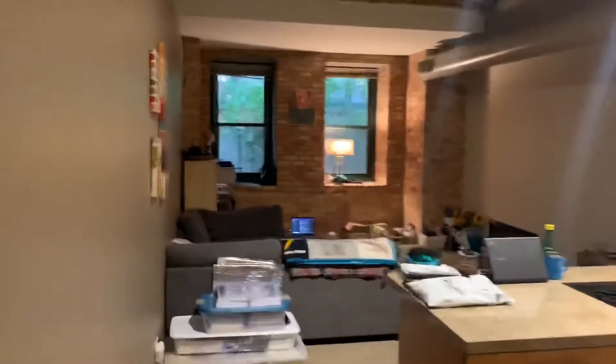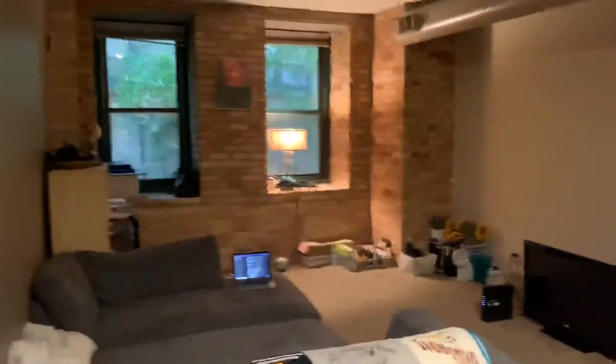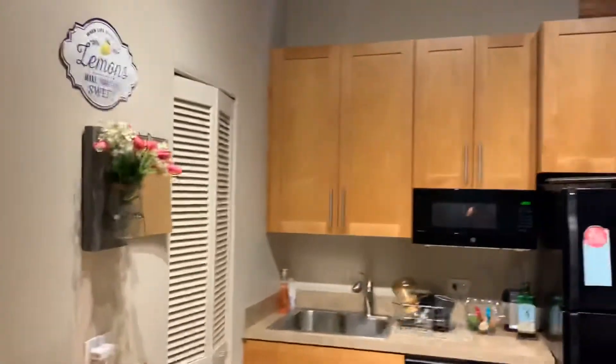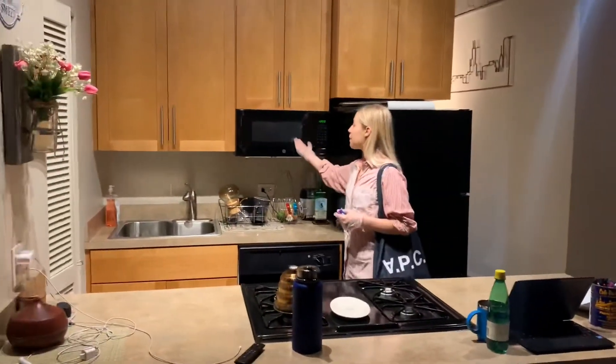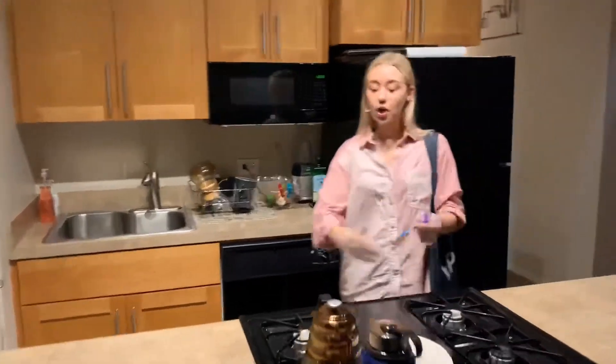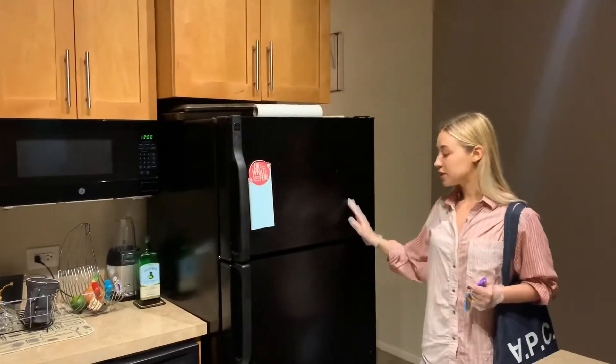If you go this way, you'll see your huge open living room area that is connected to your renovated kitchen. This kitchen is a great space with tons of storage, as well as a microwave, dishwasher, huge countertop stove, and of course a freezer and fridge.